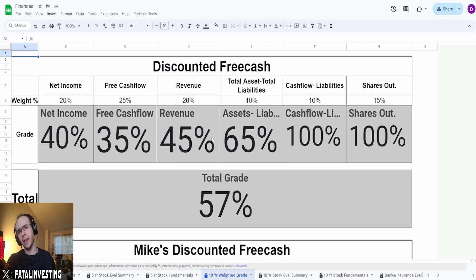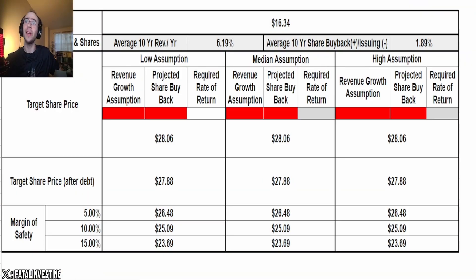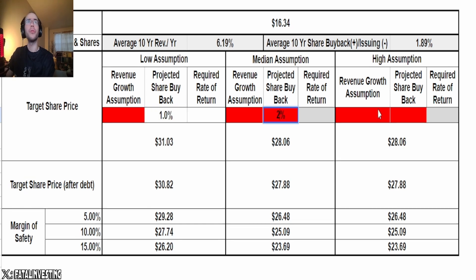Let's jump into the valuation using the 10-year average free cash flow. Right off the bat, $28.06 not adjusting for debt, and $27.88 adjusting for debt. For projected share buyback, they've been doing it around 1.89% every single year on average. I'm going to say 1, 2, and 3% for this one — though 3% is really pushing it.